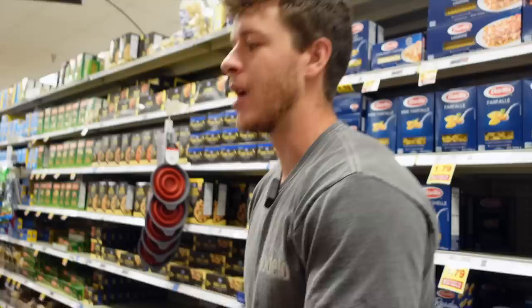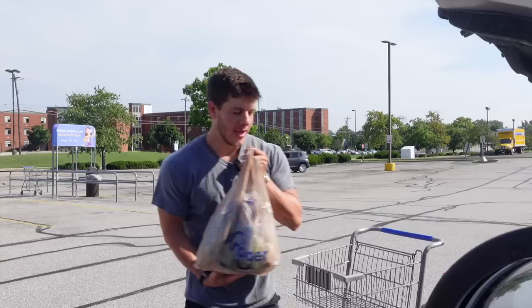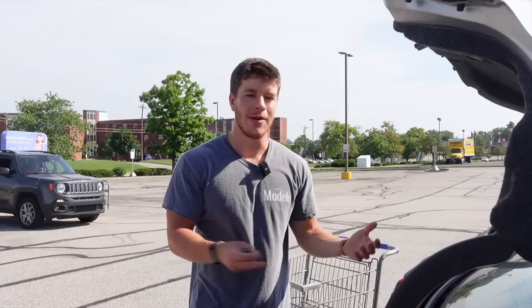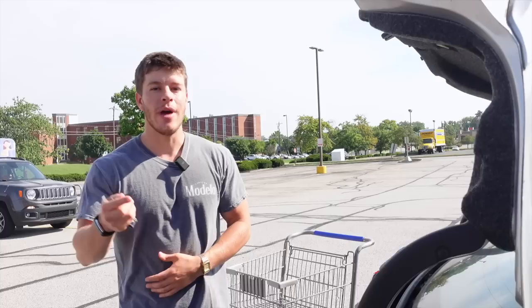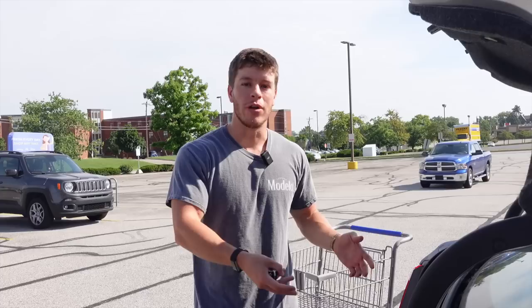That big box of rice crispy treats lasts me almost a whole month since I only have one or two a day. That wraps up the grocery list — all boxes checked. Let's go check out and see what the damage is. My guess is going to be right around $100. Final total: $123. That's accurate. When you're in the grocery store, try to stick to the outside first — fresh produce, lean protein sources — then go to the middle for condiments, rice crispy treats, and beans. I was in the middle for maybe two aisles; I wasn't getting chips or trigger foods.